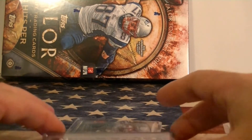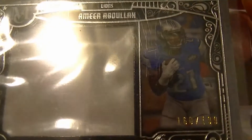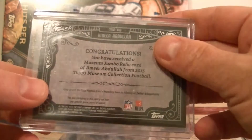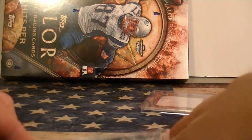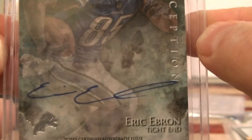First hit from Museum, Amir Odula. And that's a big jersey swatch, numbered to /199. There's the back of it. And your big hit, also numbered to /199 — we got an Eric Ebron on-card rookie autograph. There's the autograph.